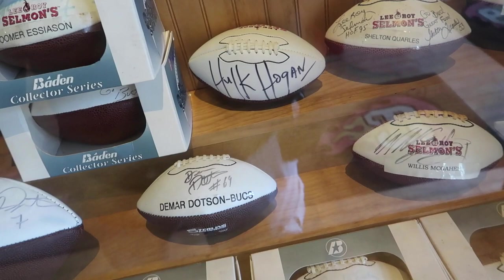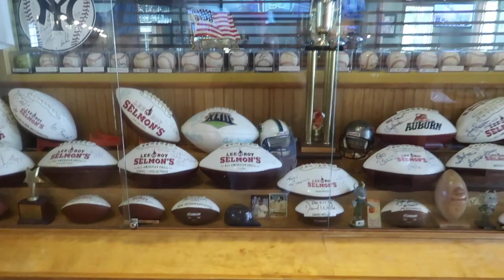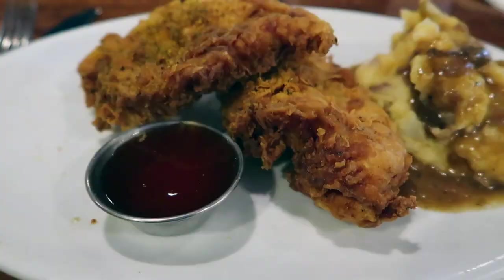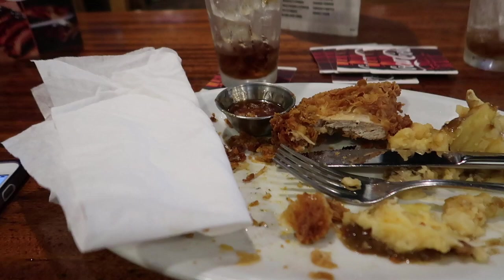Including the Hulkster, brother. Look at all kinds of trophies and more autographed footballs. Food and sports have always been at the heart of my best memories. This is the first Caesar salad I've ever had that's really spicy — I drank all of my drink. This is sweet heat chicken and smashed potatoes. That chicken was good, good, good. Well Leroy, I know you're up there somewhere. That was good chicken.